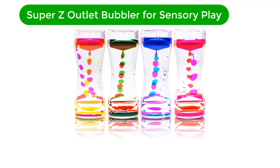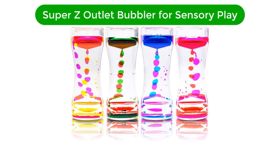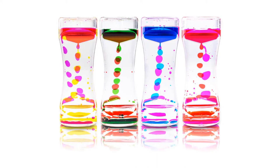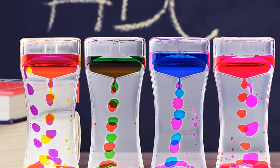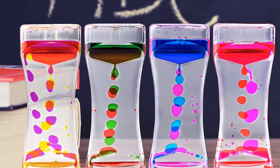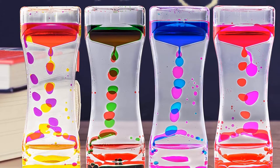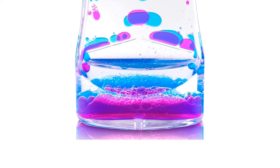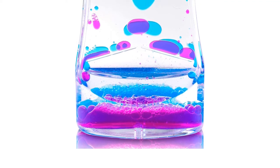Number 2. Our second best pick is the Super Z Outlet Liquid Motion Bubbler for sensory play. These stimulating and visually beautiful fluid movements have the same therapeutic effect related to lava lamps, hypnotizing you with ink drops floating down seemingly in slow motion.